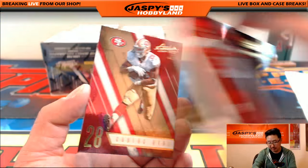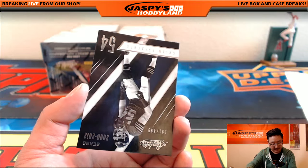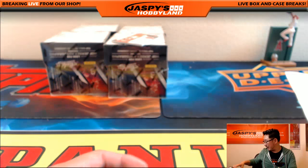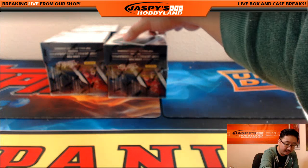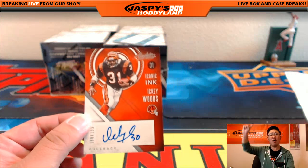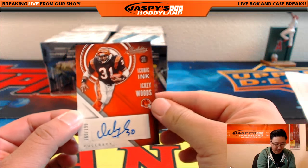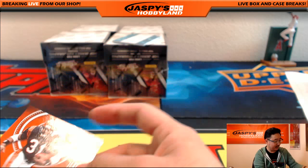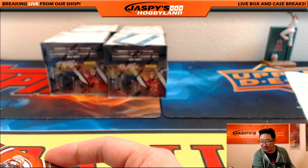The Duke, Duke Johnson, Carlos Hyde, and we've got Brian Urlacher to 499. And nice autograph, Iconic Ink — Icky Woods! Everyone do the Icky Shuffle right now. 166 out of 199, Cincinnati Bengals going out to Chenee. Nice Bengals hit.